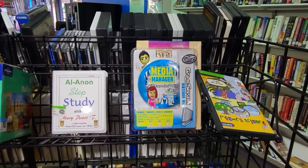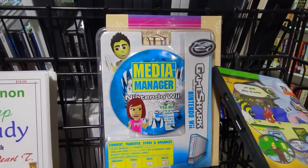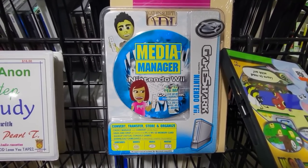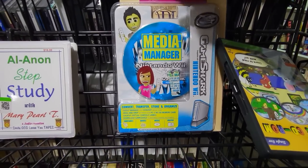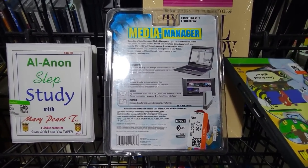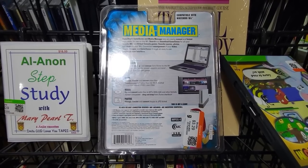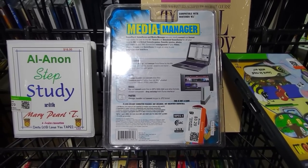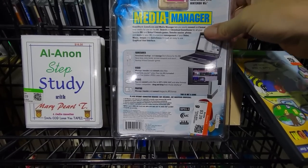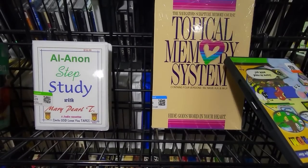Now this is something I've never seen before — a media manager for the Nintendo Wii from GameShark. I had a Nintendo Wii pretty much from launch and I don't remember ever needing anything like a media manager. This looks like it was just some cheap shovelware made for the Nintendo Wii, and for some reason I feel the need to check it out, so I'm going to grab it for just a couple of bucks.